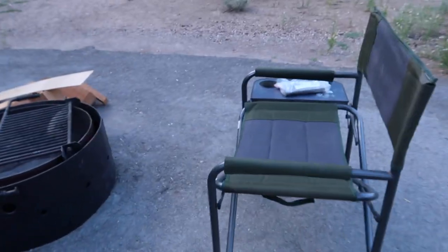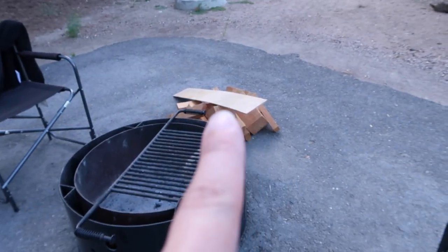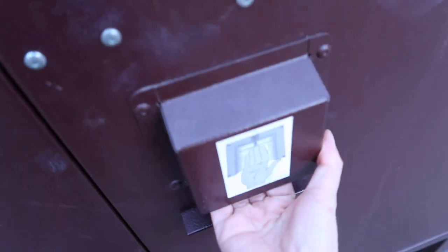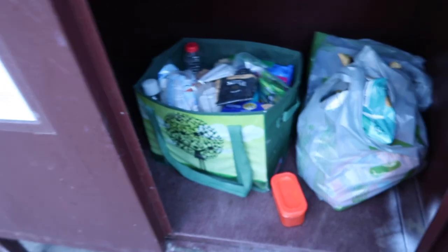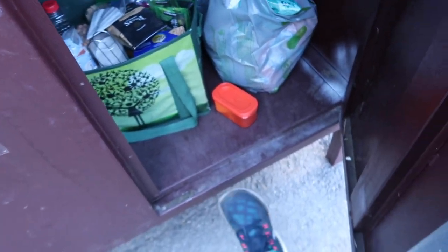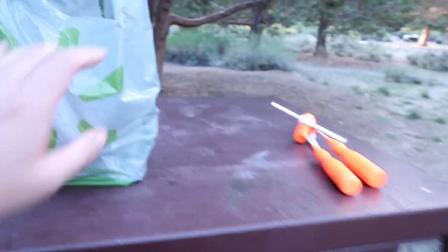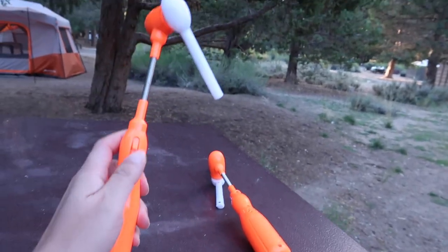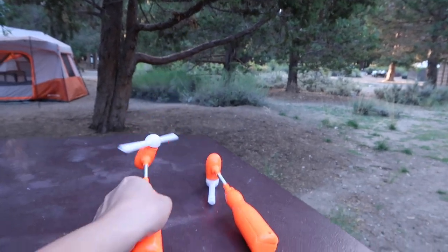Over here we have our cooler, Andrew's chair, our fire pit, and a lot of wood. We've got a bear box with a lot of food inside. I put everything in bags just in case. Right here I have Alaya's seat, lights, wipes, the girls' toys — this looks really good when it's dark — and our hammock, which hasn't been put up yet.